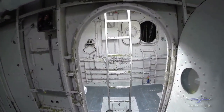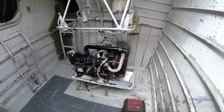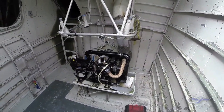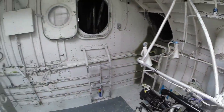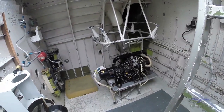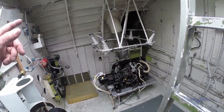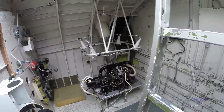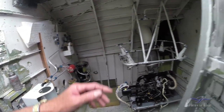From here we're going into the APU compartment. We've got one APU here. This looks like part of the fire suppression system. We've got another APU over here. You always take off and land with these running. The engineer actually has to physically come back and start these back here — you can't start them from the panel.